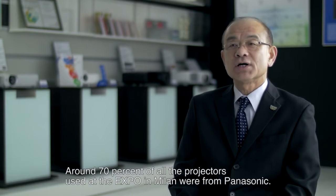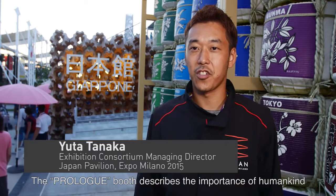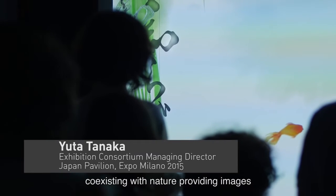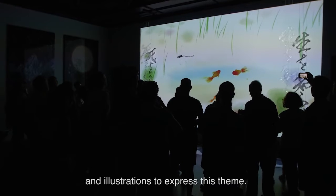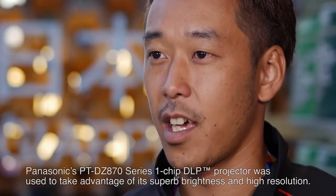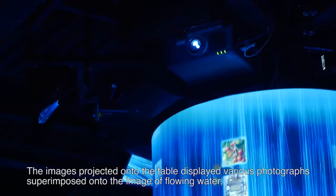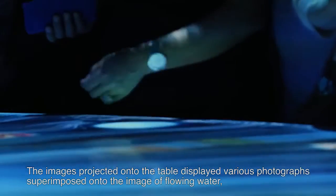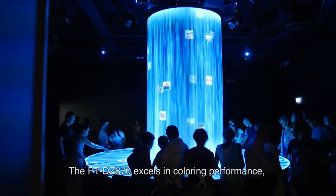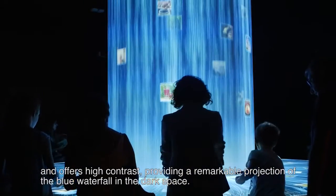Around 70% of all the projectors used at the Expo in Milan were from Panasonic. The prologue booth describes the importance of humankind coexisting with nature, providing images and illustrations to express this theme. Since images are displayed over the entire surface of the front wall, Panasonic's DZ8701 chip projector was used for its superb brightness and high resolution. The PT-DZ870 excels in colouring performance and offers high contrast, providing a remarkable projection of the blue waterfall in the dark space.